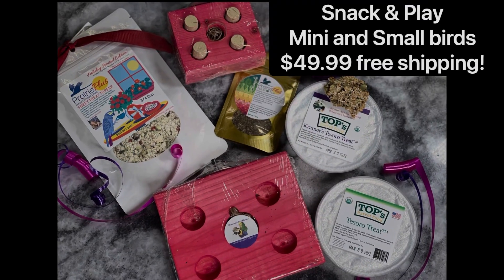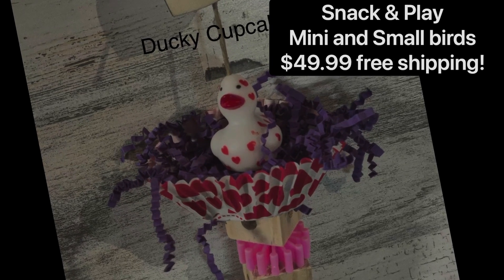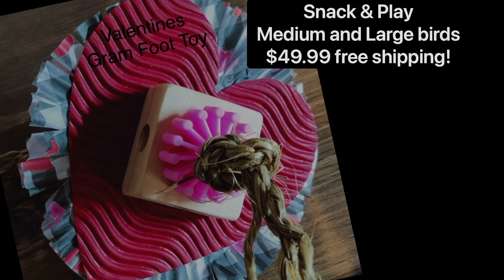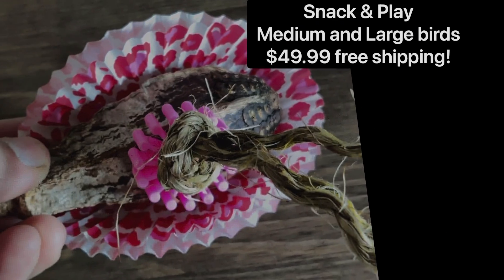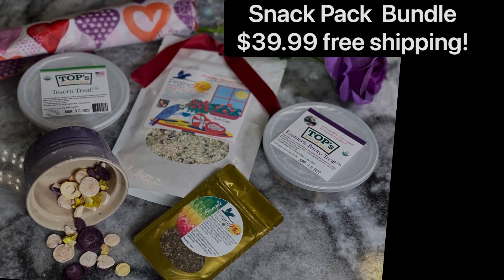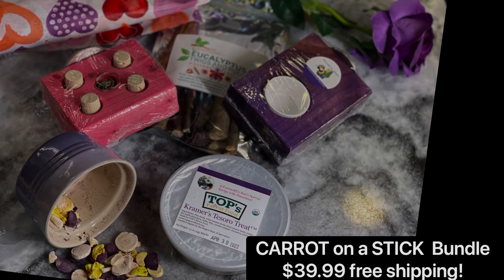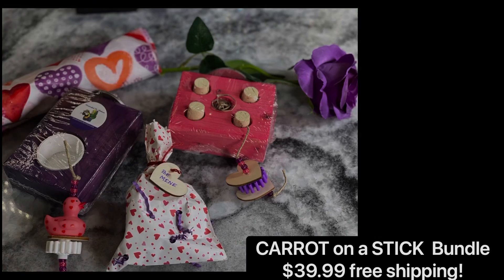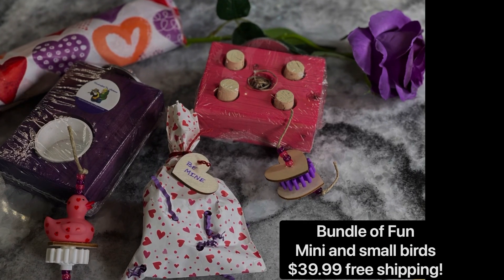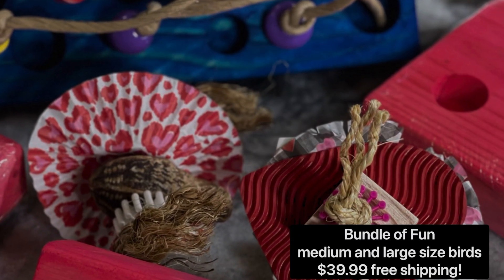We have six new bundle boxes. First, we have the snack and play for mini and small birds. Never any shipping charges with these bundle boxes. Aren't those toys just so sweet? And here are the toys included in this box for the medium and large size birds. Then we have the snack pack bundle, the new carrot on a stick bundle, and bundle of fun for medium and small birds, and of course also the medium and large size birds.